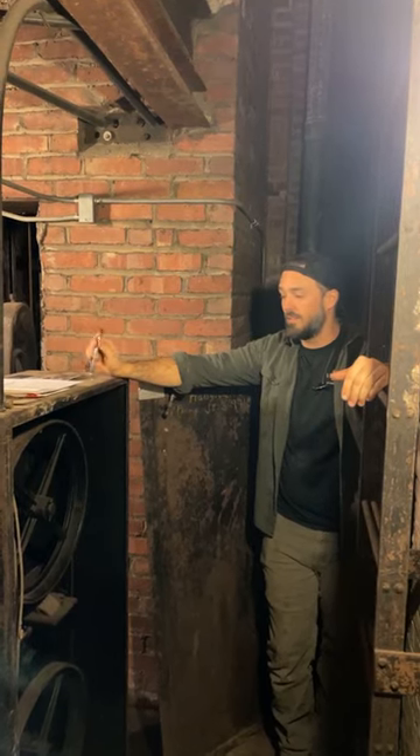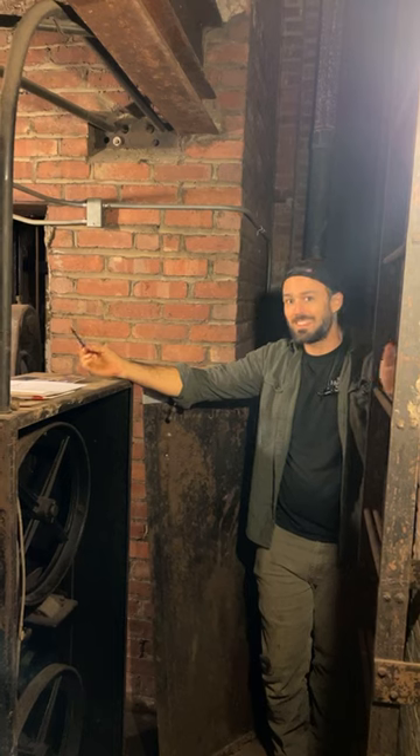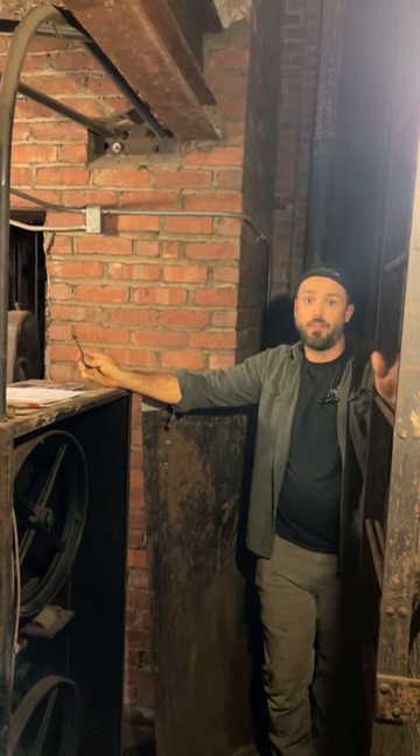Hi, my name is Joe Ott. I'm the Facilities Director here at San Hewitt, and I'm going to show you a little bit of the behind-the-scenes — or the underbelly — of how the house works.